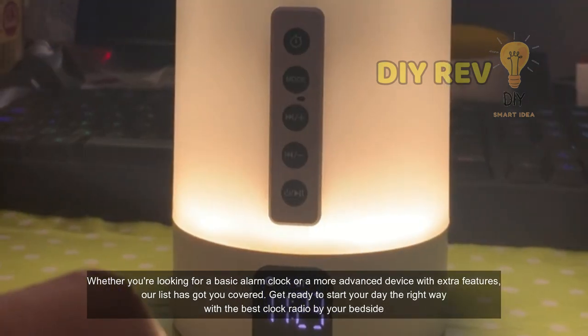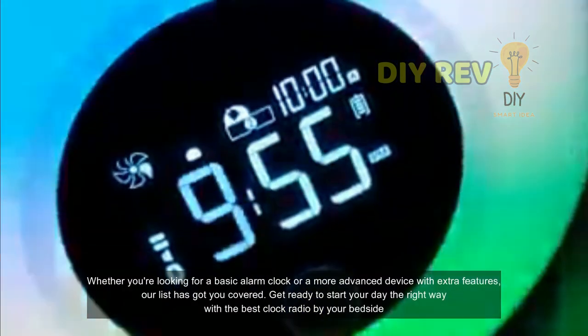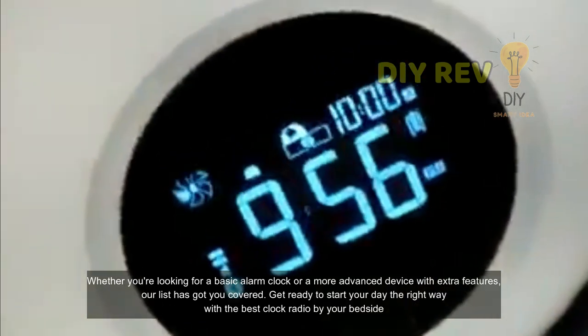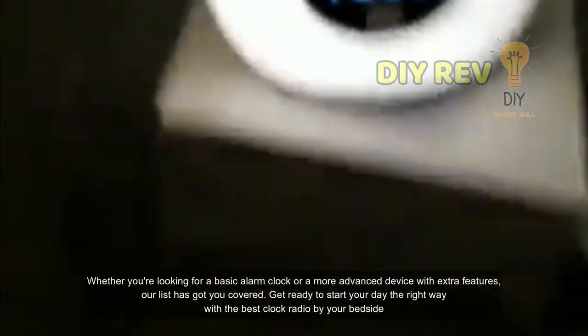Whether you're looking for a basic alarm clock or a more advanced device with extra features, our list has got you covered. Get ready to start your day the right way with the best clock radio by your bedside.